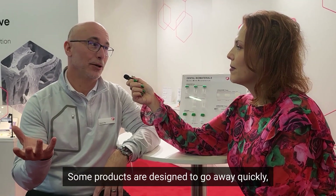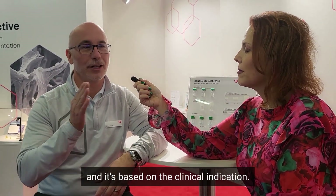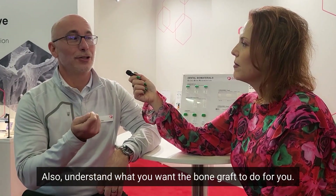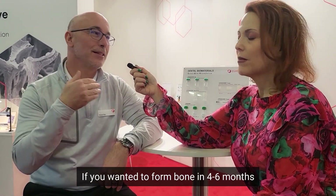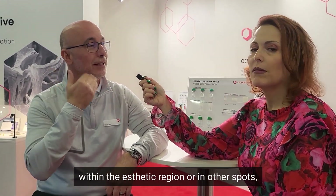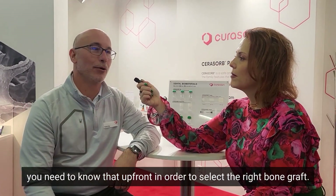Some products are designed to go away quickly. Some products are designed to stay around, based on the clinical indication. Also, understand what you want the bone graft to do for you — not all bone grafts behave the same. If you want it to form bone in four to six months and have a certain contour, whether you're in the aesthetic region or other spots, you need to know that up front in order to select the right bone graft.